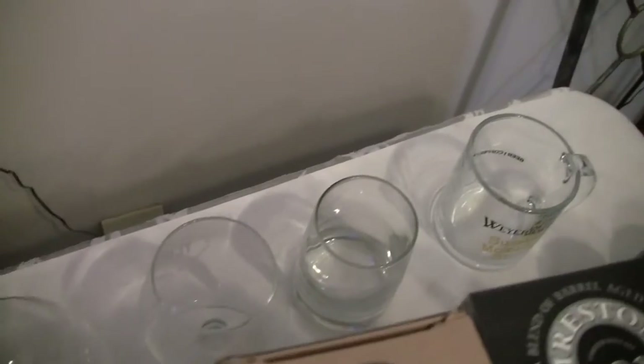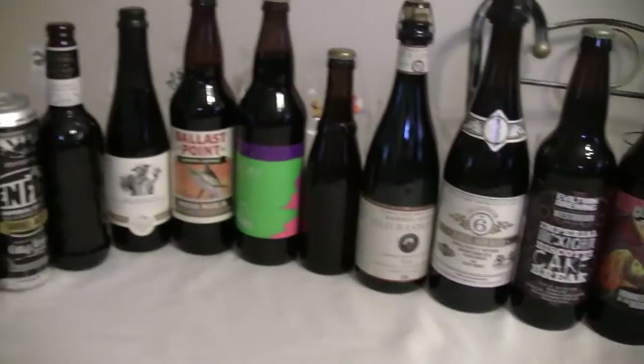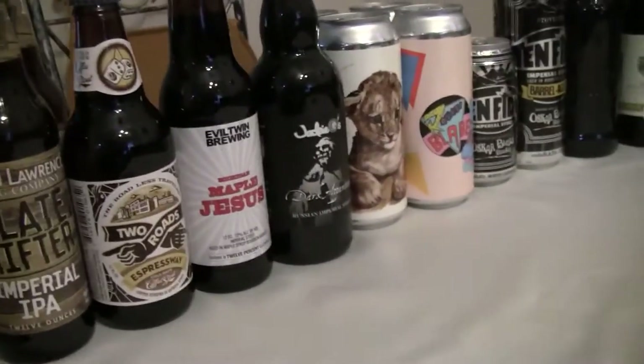He brought me all this different glassware — unbelievable, un-freaking-believable. What a guy, what a friend, what a pal, what a brother. So not only a ton of glassware, but this is what he brought this time, so let's get into it. It's probably going to be a fairly long video.